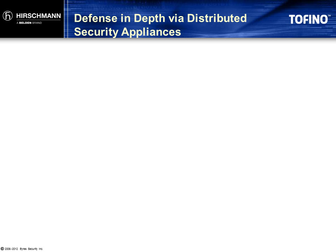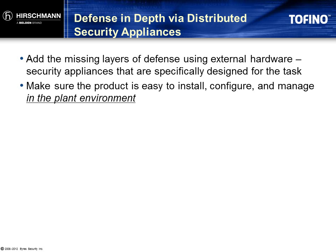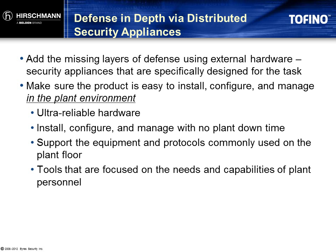The key to success is not throwing away or ignoring the lessons learned in the IT environment. Instead, we need to adapt these successful strategies to the special requirements of control and SCADA networks. Control engineers need ultra-reliable hardware. They need to be able to install, configure, test, and manage the security solution without shutting down the plant. And they need solutions that work together with the controllers and network protocols they are using today.